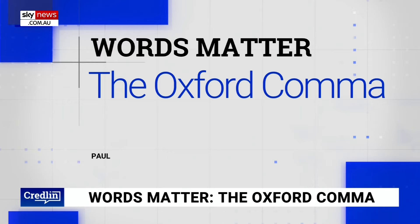Joining me now, Kel Richards. Hey Kel, a bit of punctuation, not pronunciation, to kick us off. Oxford comma. One of our viewers wants to know what's meant by the Oxford comma.